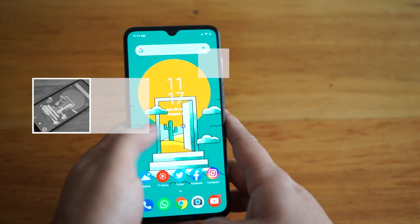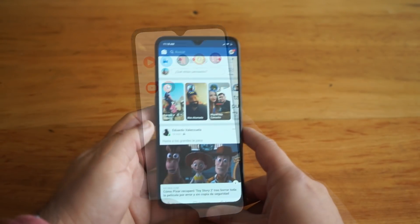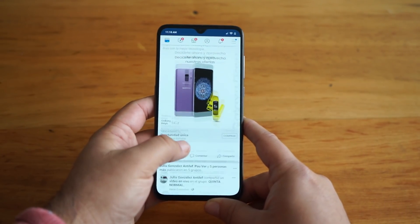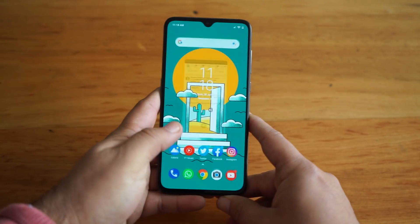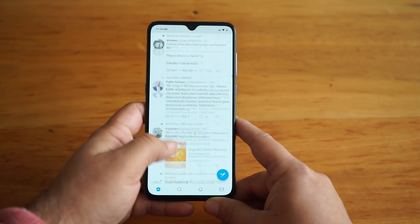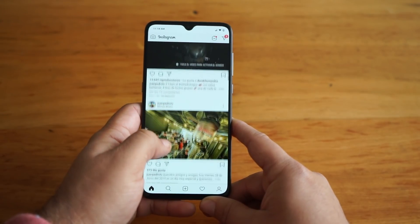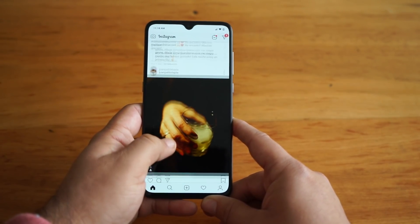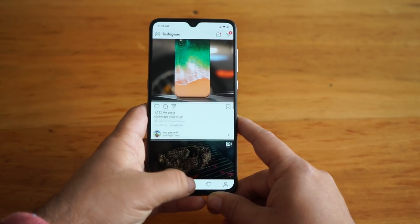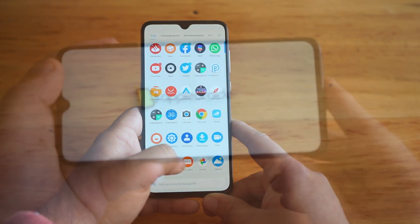Este equipo acepta carga rápida de 20 watts, y la verdad me sorprendió lo rápido que era capaz de cargar. En términos de rendimiento en redes sociales, gracias a su procesador Snapdragon 855 es un equipo muy, muy rápido. Todas las aplicaciones se abren casi de manera instantánea. Si son amantes de las redes sociales van a poder acceder de manera inmediata a todas las funcionalidades. Se mueve muy rápido y sí se siente como un equipo gama alta.